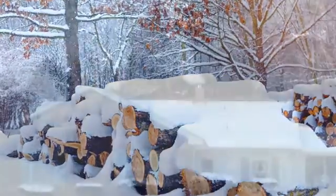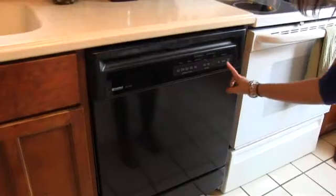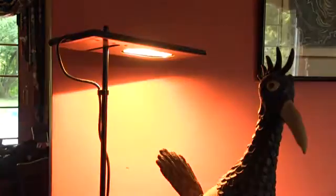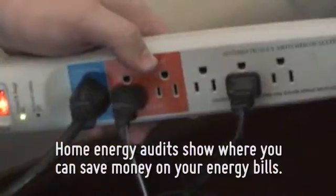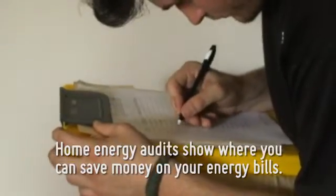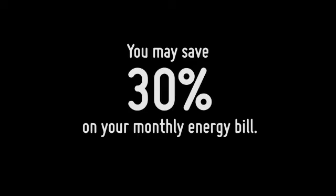In Pennsylvania, we can spend a lot of our home budget on energy for heating, cooling, appliances, and lighting. A home energy audit, conducted either by a professional or a do-it-yourselfer, will detect problems in your home that waste energy and reveal areas to save money. Fixing these issues may save you up to 30% on your monthly energy bill.